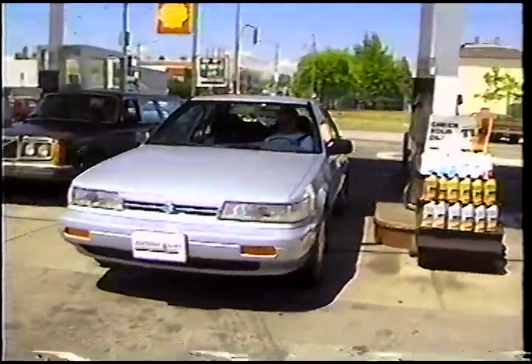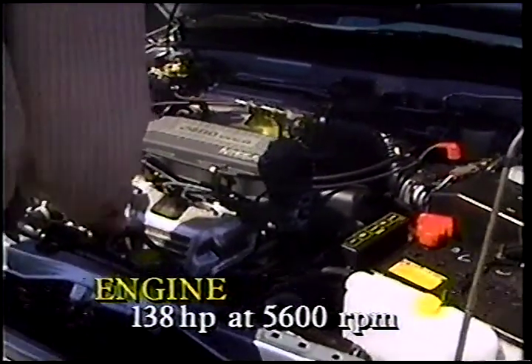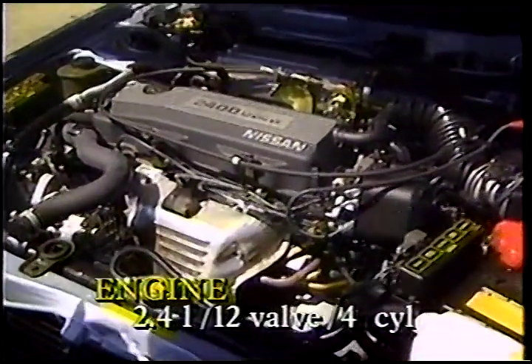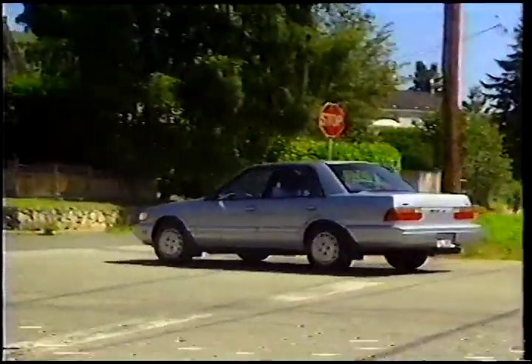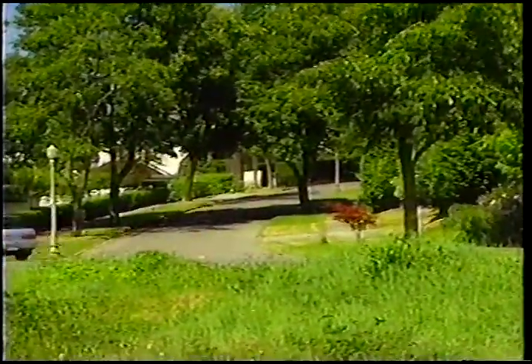Put aside styling, and you have a car that's very hard to find fault with. Power comes from an engine Nissan claims is the most powerful in its class, with 138 horsepower. It's a 2.4-litre 12-valve unit with lots of torque to back up its smoothness and response. Our test car was equipped with a 4-speed automatic transmission, and this robbed the Stanza of some of its zip. The automatic is good enough, but the optional 5-speed makes better use of the high-revving four.